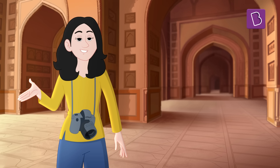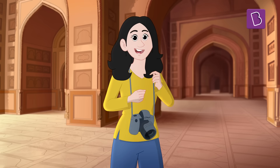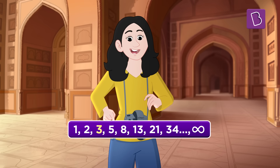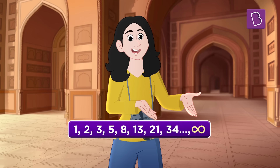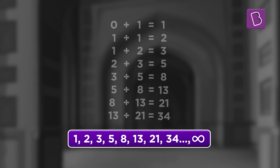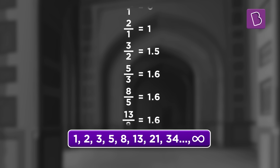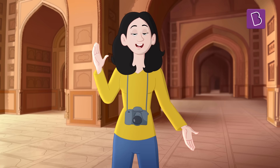Last but not the least, the design of the Taj Mahal also features the golden ratio. To get this golden ratio, we simply take the numbers 1, 2, 3, 5, 8, 13, 21, 34 until infinity. Notice that every number is the sum of the previous two numbers. Now, if we divide any number by the preceding number, we will get an answer around 1.6. This is called the Fibonacci series.